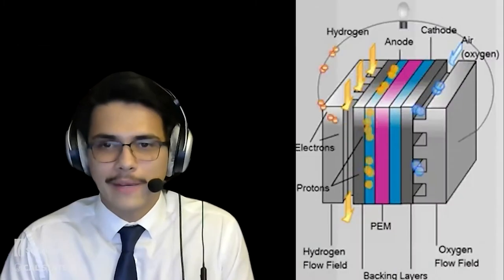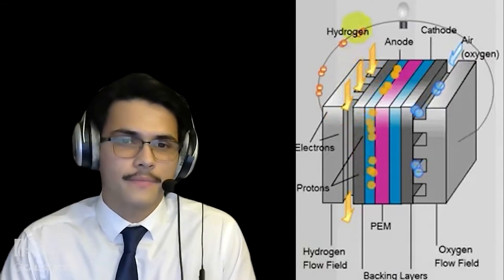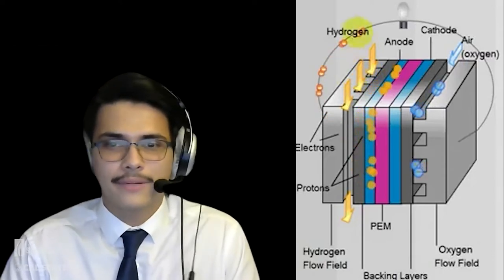PEM fuel cells are relatively simple in how they generate electricity. They have two sides where hydrogen and oxygen are pumped in respectively. Each side features a gas diffusion layer located just before a platinum catalyst. The catalyst on the hydrogen side is negatively charged and acts as the anode; the catalyst on the oxygen side is positively charged and acts as the cathode. The anode and cathode are separated by a polymer electrolyte membrane, also called the proton exchange membrane. Hydrogen atoms are ionized at the anode and drawn to the cathode side, where they bond with oxygen molecules creating water.